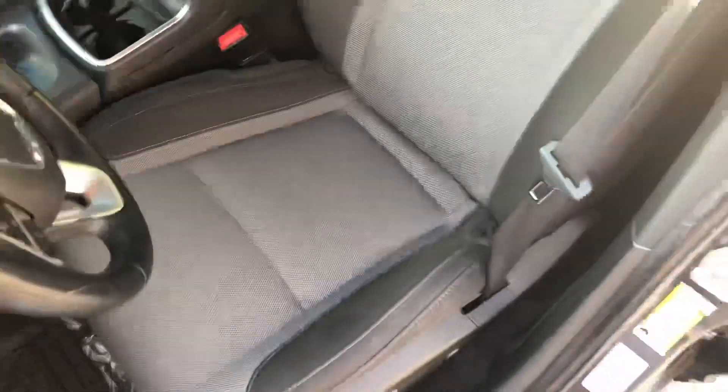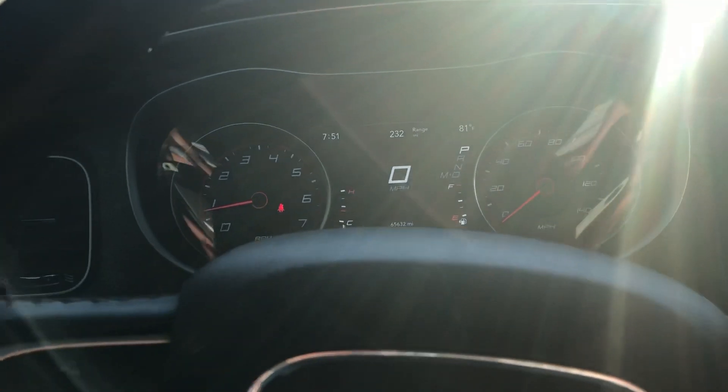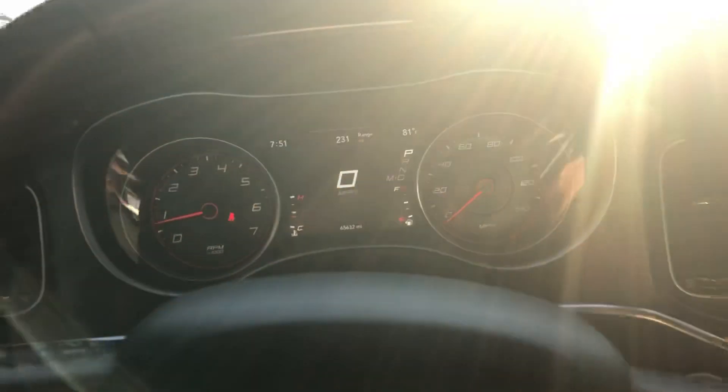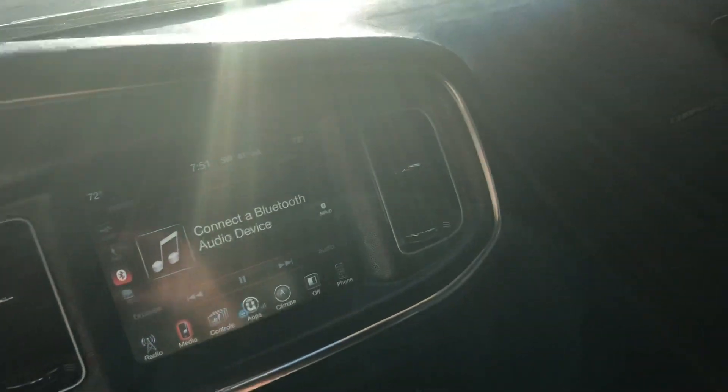Moving on to the inside — overall this car is in really, really good condition. Here are the exact miles for you on the digital speedometer. Touch screen, Bluetooth audio, all of that. And it doesn't look like those back seats were even overused.